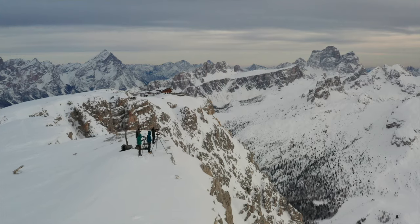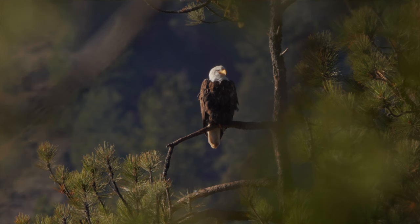Hey everyone, my name is Brian. I'm a photo educator and a nature photographer, which basically means that I love taking photos of landscapes and wildlife, and basically anything outdoors.